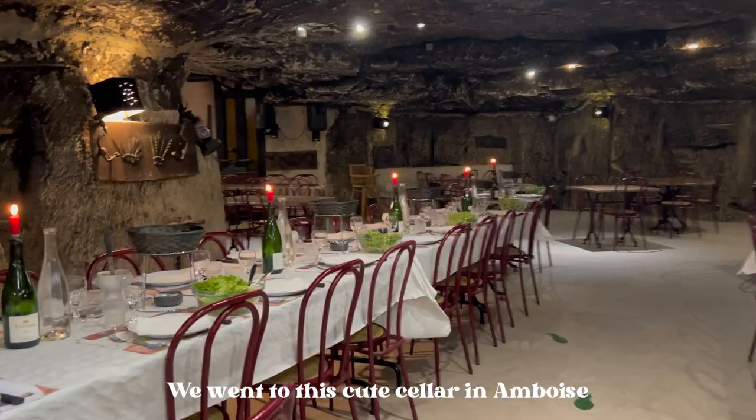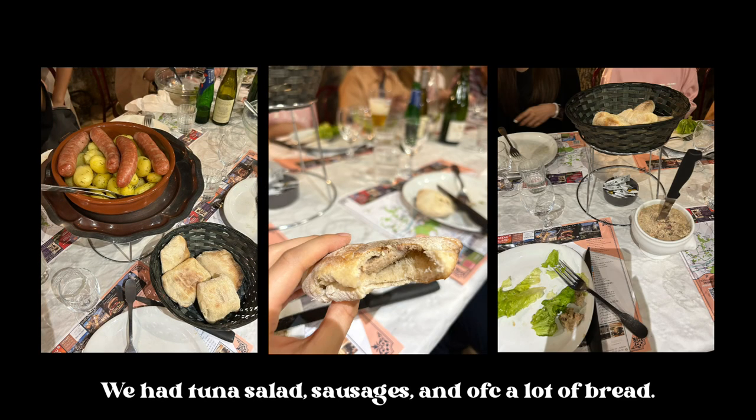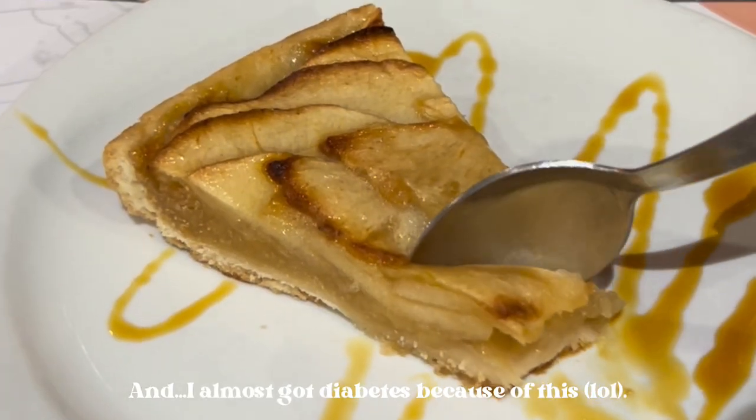We went to this cute salad bar in Amboise and had the most authentic French lunch. We had tuna salad, sausages, and of course a lot of bread. And I almost got diabetes because of this.